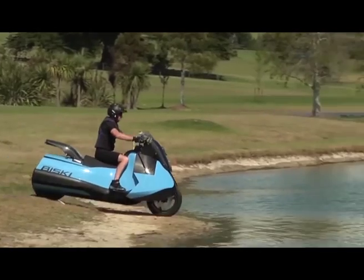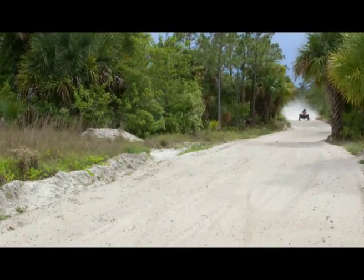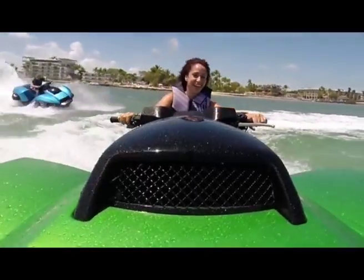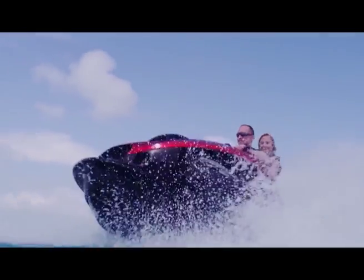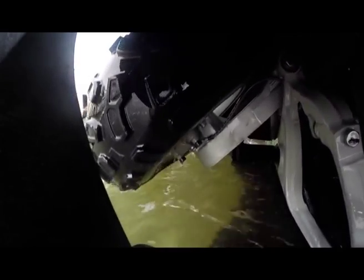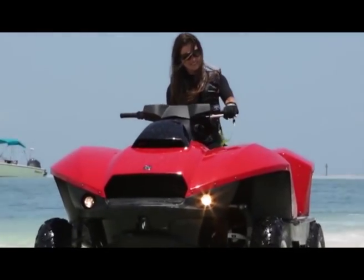The BiSki isn't the only amphibious vehicle Gibbs has created. Check out this four-wheeled, hair-raising marvel, the QuadSki. Described by Gibbs as the world's first sports amphibian, the QuadSki offers non-stop excitement. One of the coolest speed demons on the water, it's pretty awesome on land as well, clocking in at speeds of 45 miles per hour in either environment. Like the BiSki, the QuadSki's wheels retract at the push of a button upon entering the water, while the vehicle simultaneously converts to water jet propulsion. When approaching land, the same procedure works in reverse.